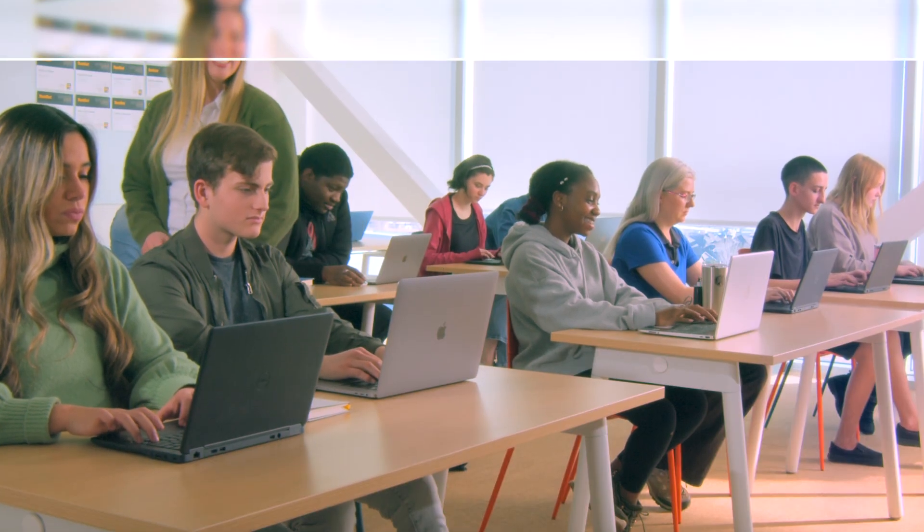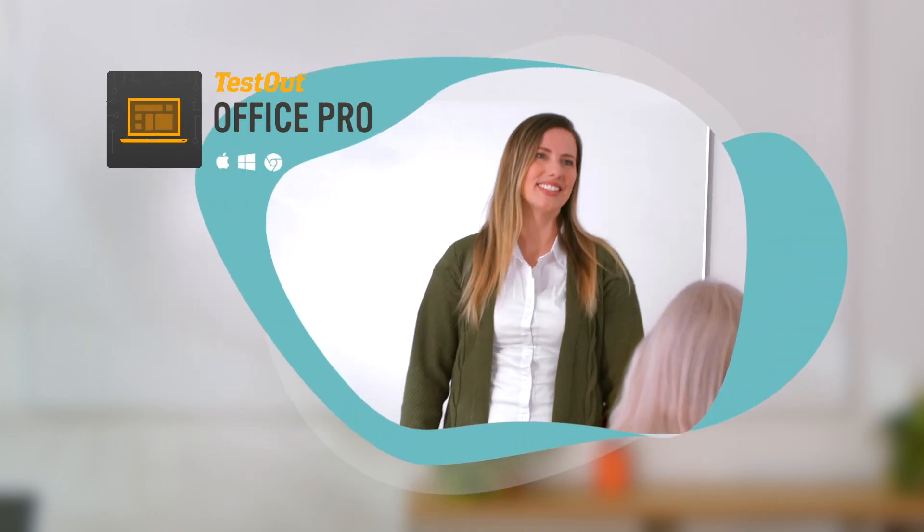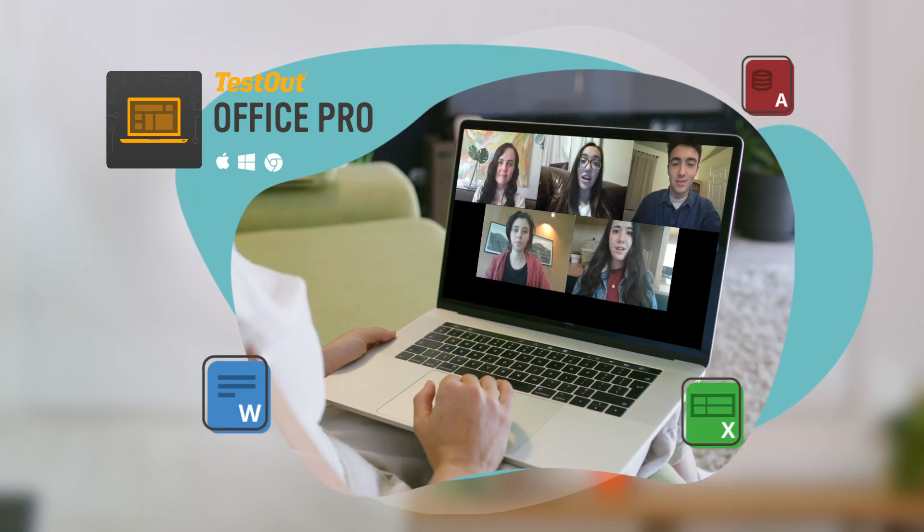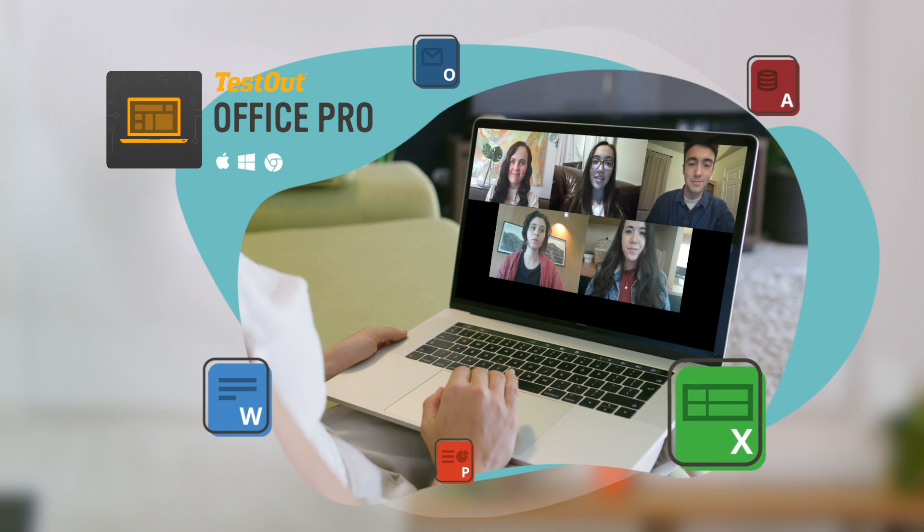The secret isn't luck or long hours. The secret is to test out OfficePro. OfficePro is a complete training course adaptable for in-person and online classrooms. Students become proficient using office applications and prepare to pass the MOS exams.